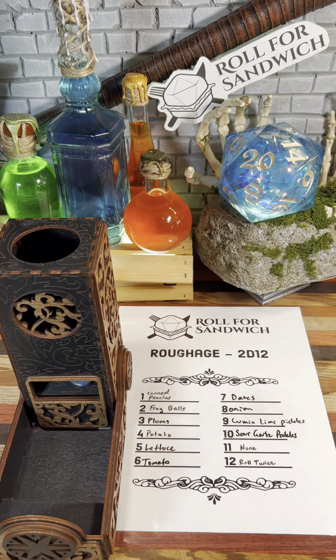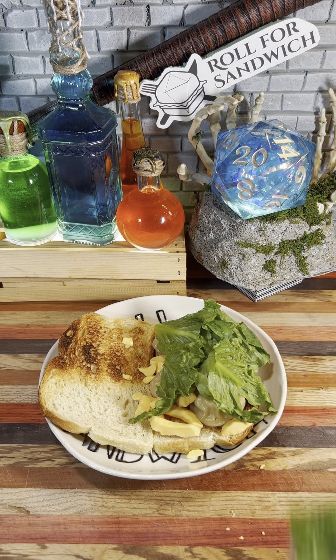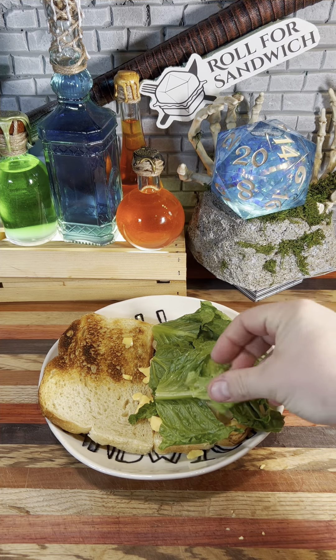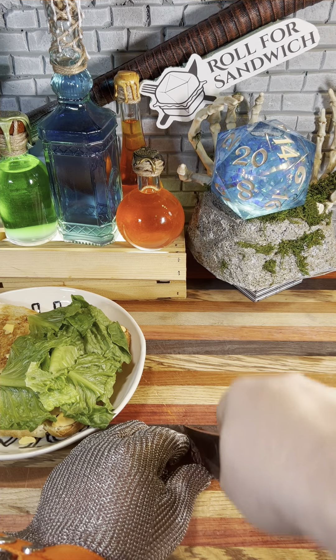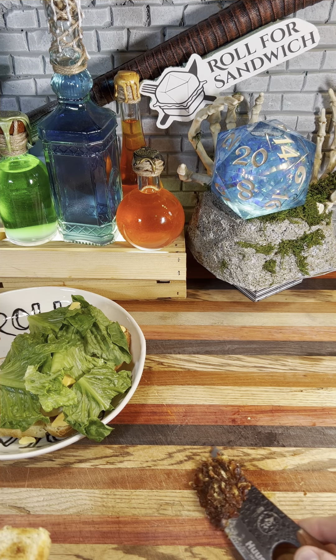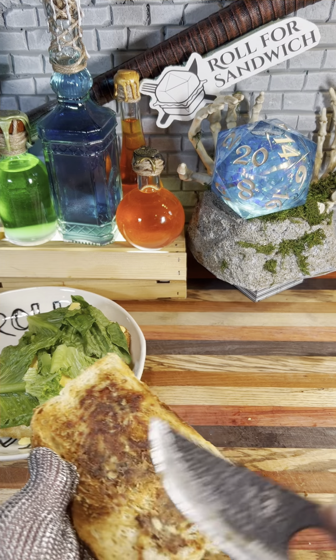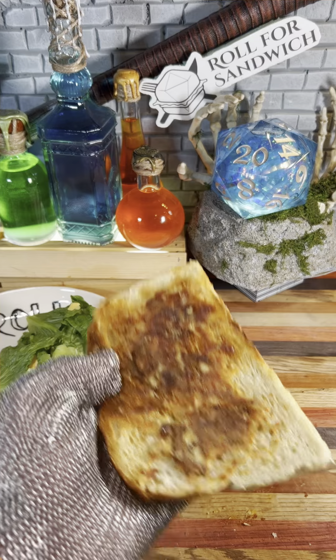Moving on to the roughage roll. That's five — lettuce, and seven — dates. The lettuce I have today is romaine lettuce. It's not going to alter things a ton flavor-wise, but maybe it'll help structurally. Last time I got dates I used two whole dates and that was too many. This time I'm just going to use one and essentially make it into a paste, spread that on our bread as best I can, and I think that will be a more enjoyable end result.